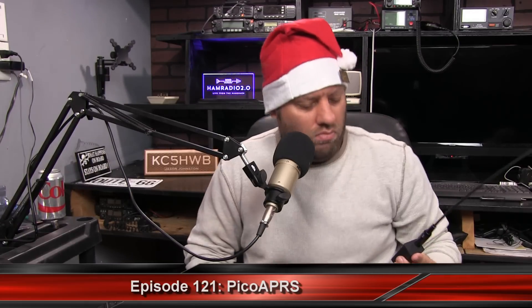Pico APRS — little APRS tracker. Good afternoon folks. I'm Jason, KC5HWB. Welcome to Ham Radio 2.0. This is episode 121, airing December 17th, one week before Christmas. Merry Christmas to everyone. I can say Merry Christmas because it's my freaking show and I can say whatever I want to.